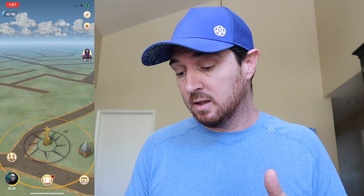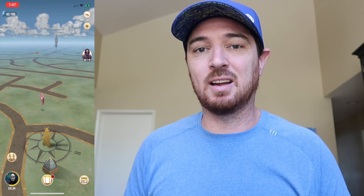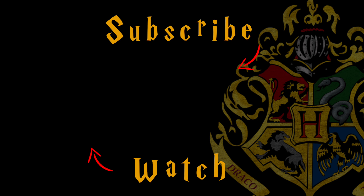That's going to do it for today's video. I know it was quick and short, but I want you guys out there working on your Brilliant Event, not sitting around watching me. Until next time — bye!